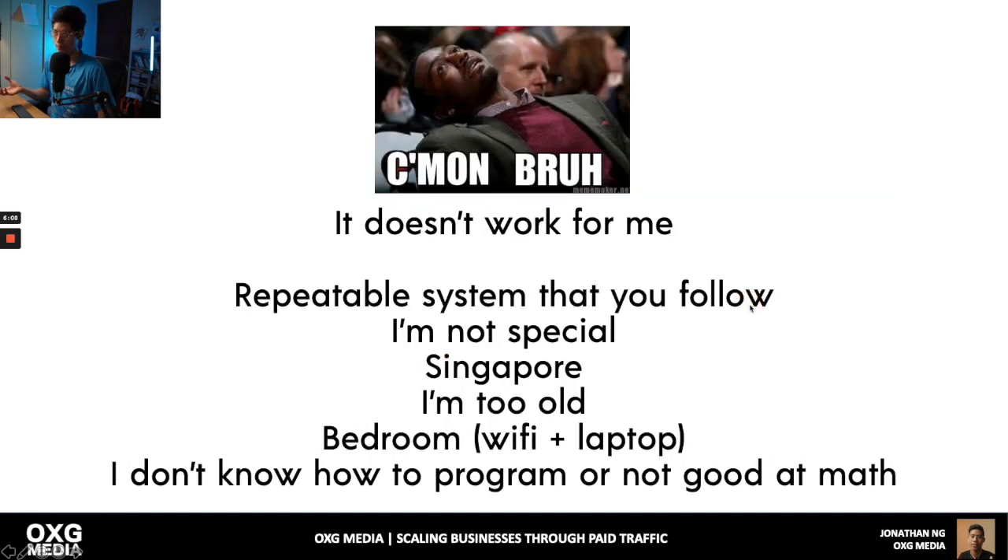You might be skeptical — 'it doesn't work for me.' But this is a repeatable system you follow. It's not based on the individual or how smart you are. I've compartmentalized all my experience across my agency and clients into a system. If you do the work, you'll get the results. I'm not special — I learned this. Three years ago I didn't know anything. I'm from Singapore — you don't need to be in the US or a Western country. I'm literally sitting in my bedroom with Wi-Fi and a laptop.